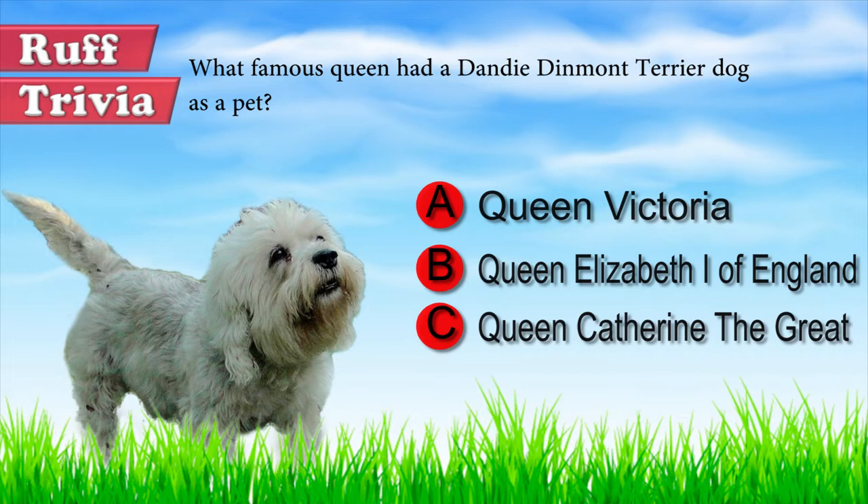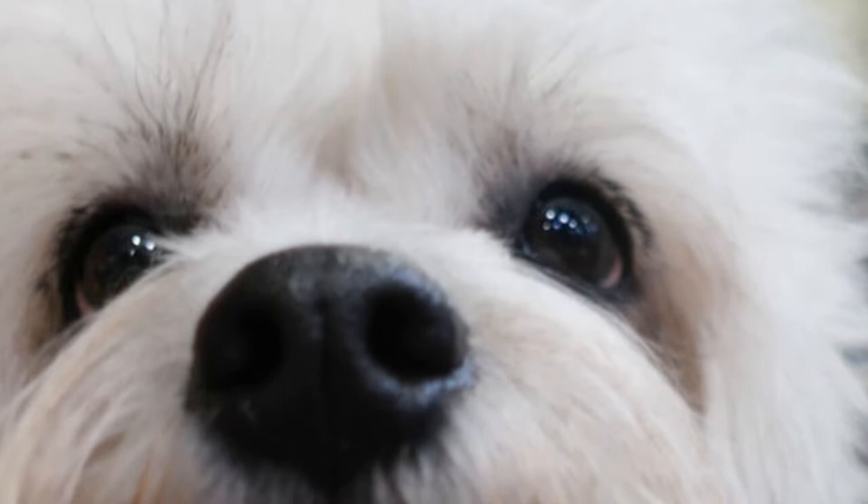What is the distinctive feature of the Dandy Dinmont Terrier? The proportion of its body is incredible — this beautiful dog is noticeably longer than it is tall, with an aspect similar to the dachshund. It only measures 8 to 11 inches tall and weighs between 18 and 24 pounds.